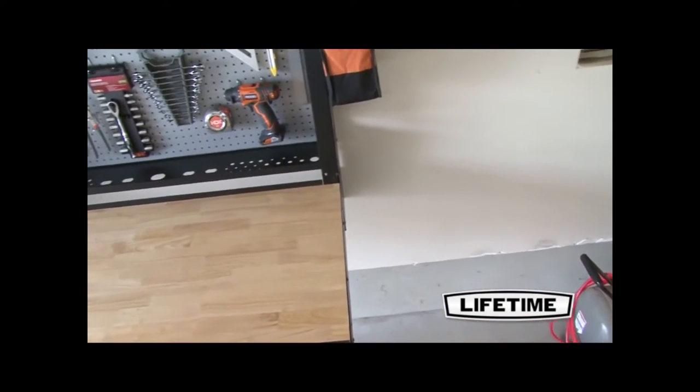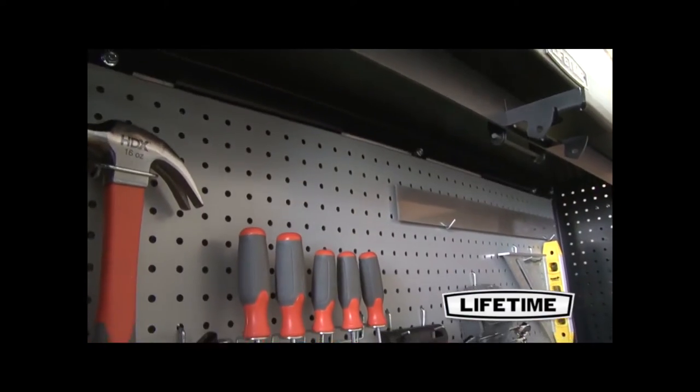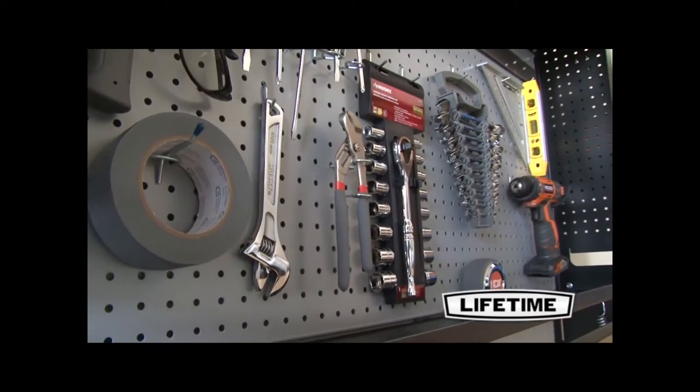Featured in the design is a hardwood water-resistant work surface, perfect for any project. Included in the design are interior and exterior peg boards and 32 organizational hooks that are ideal for storing tools.